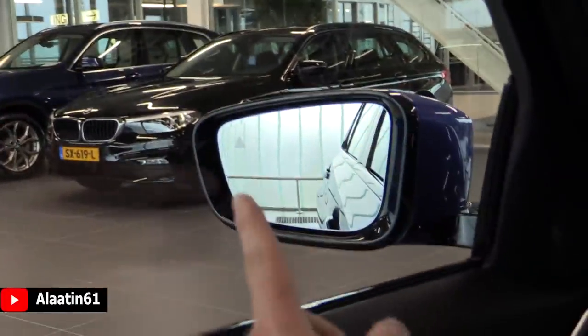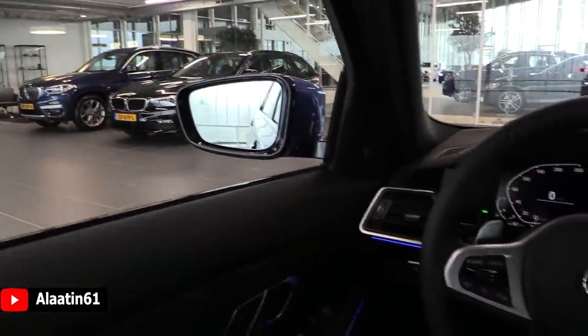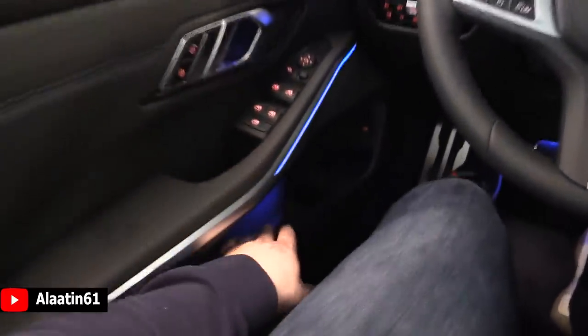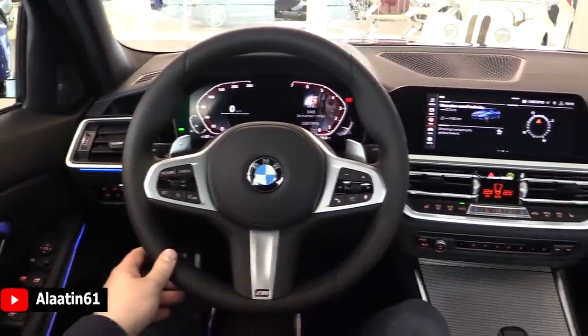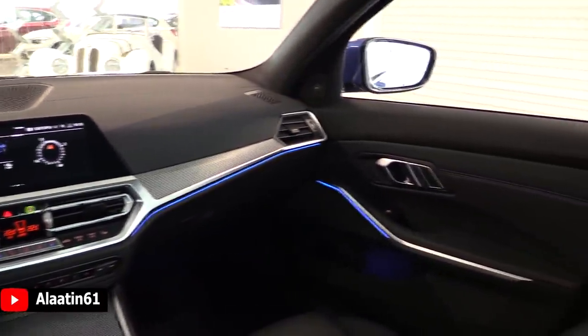You have blind spot assist, side assist, folding mirrors, keyless entry, and keyless start. This one also has the Harman Kardon sound system. The storage areas are really good for the front doors, and the seats are very comfortable compared to the previous generation.